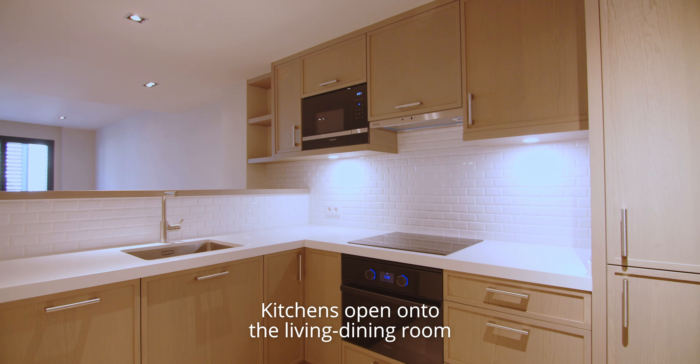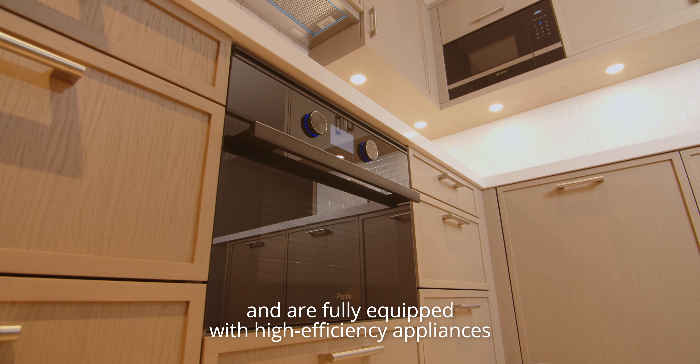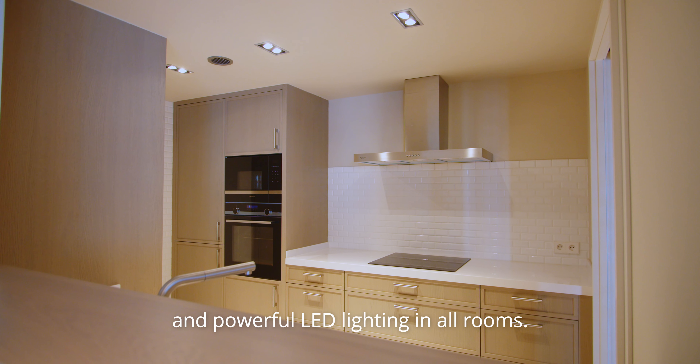Kitchens open onto the living dining room and are fully equipped with high-efficiency appliances and powerful lighting in all rooms.